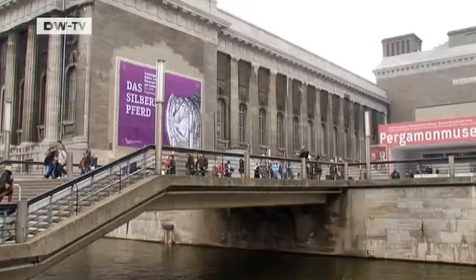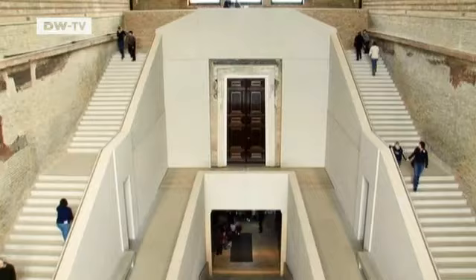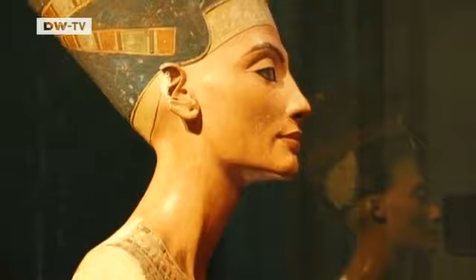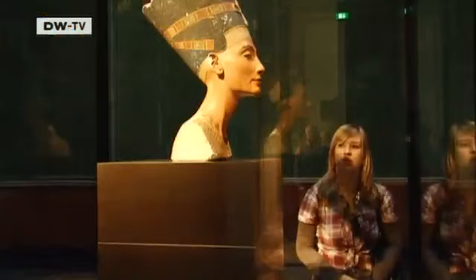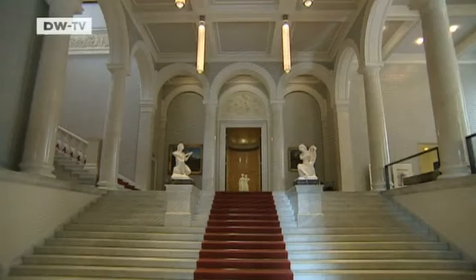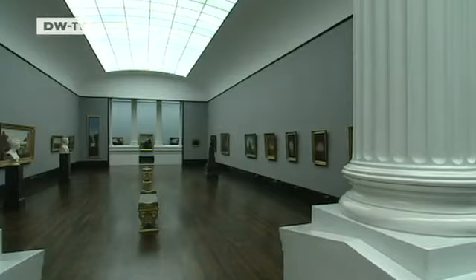Berlin has 3.4 million residents and over 175 museums. The most popular of them are located on the so-called Museum Island. The bust of the famous Nefertiti of ancient Egypt is one of the highlights. What makes the state museums here in central Berlin so unique is the collection of buildings that go with them — architecture of international importance on one hand and unique exhibits on the other. It was this combination that got us listed as a UNESCO World Heritage Site back in 1999. We're the only museum to have made the list.